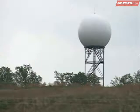The new technology keeps everyone within an 80-mile radius safer. There's better coverage now across most of northwest Arkansas because of the Fort Smith radar.